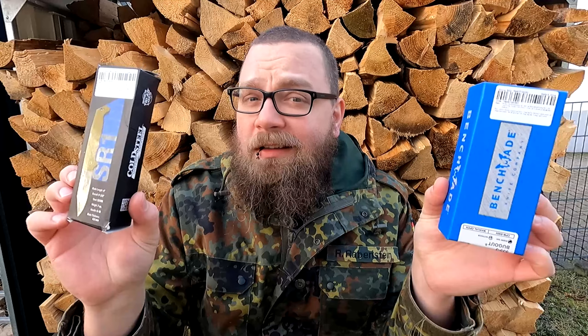Werfen wir mal einen Blick auf die Verpackungen. Als erstes hier vom Cold Steel: das Cold Steel SR1 mit Tanto-Klinge. Hier die Angaben dazu, alle auf Englisch. Die Verpackung ist auch in Englisch gehalten, so wie man es erwarten würde. Auch hinten mit der Garantie. Das sieht alles aus wie Original Cold Steel. Das Einzige, wo man vielleicht stutzig werden könnte, ist diese Nummer – wahrscheinlich die Seriennummer, die dann überall gleich sein sollte, wenn das ein Fake ist. Ansonsten ist die Packung relativ einfach aus Pappe, aber man würde erstmal nicht denken, dass etwas falsch ist.